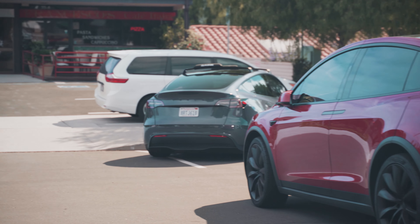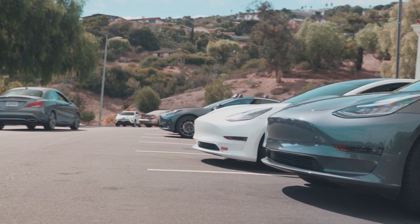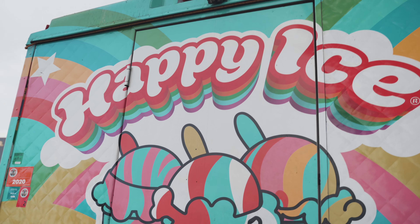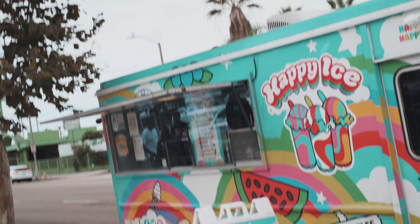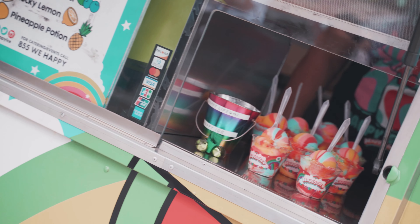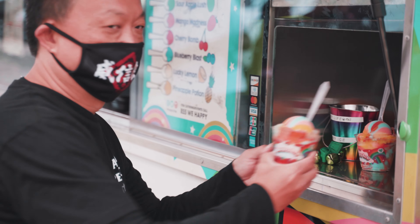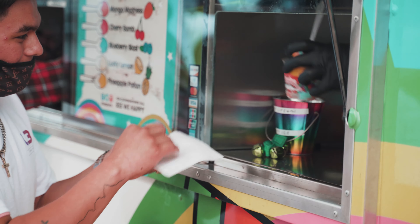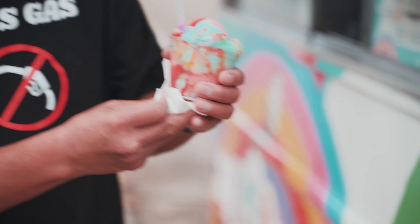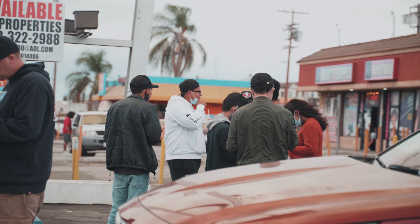After we took our pictures, it was time to get back in the cars. Our next stop was Happy Ice — a special blend of ice cream and shaved ice. Huge thanks again to Tesla Charlie. This was a perfect snack in between stops.